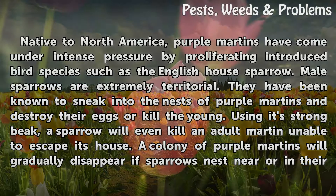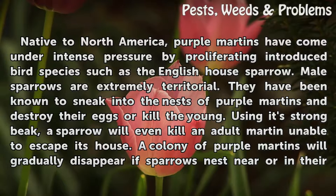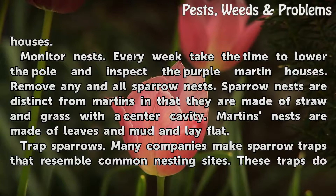Male sparrows are extremely territorial. They have been known to sneak into the nests of purple martins and destroy their eggs or kill the young. Using its strong beak, a sparrow will even kill an adult martin unable to escape its house. A colony of purple martins will gradually disappear if sparrows nest near or in their houses.